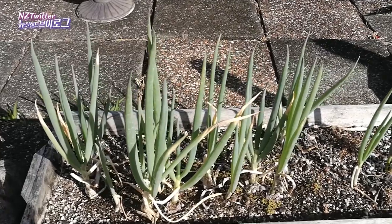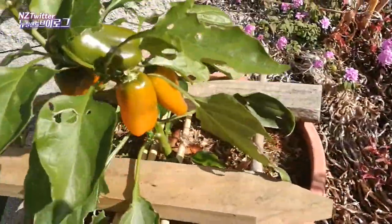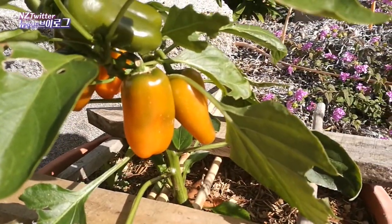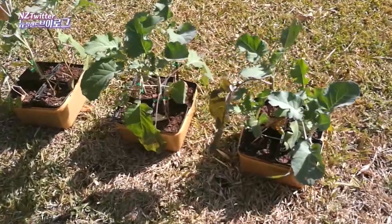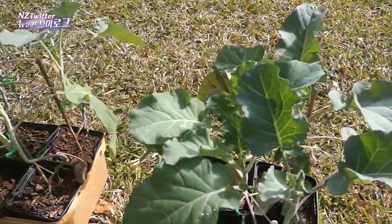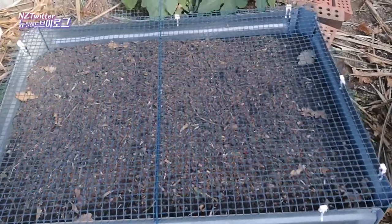My spring onions have been going — I think these same spring onions come up every year, they've been going for about six years. There's even capsicum still going very late in the season, but it's been quite warm. These are 12 broccolis that I grew from seeds and I'm about to plant them in this new garden bed that I've just dug and filled with compost.